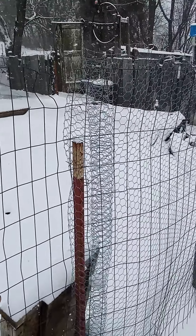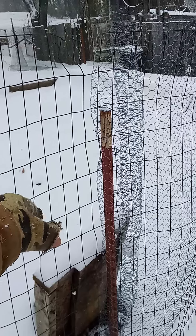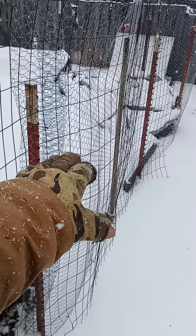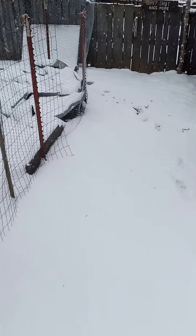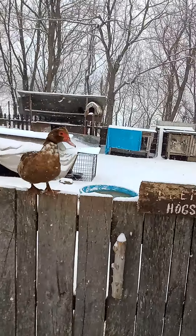I already put in spinach, broccoli, radishes, cabbage — taters went in a while back — carrots, lettuce. So we're already kind of ahead of the game. We do this every year like this, so I hope this helps you out. Use the snow to your advantage. Bitter Critter out.